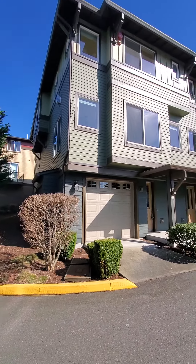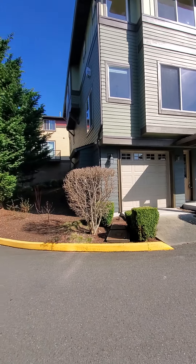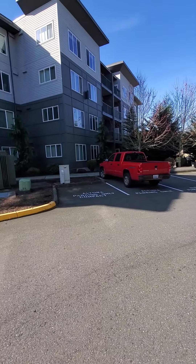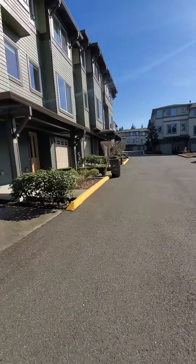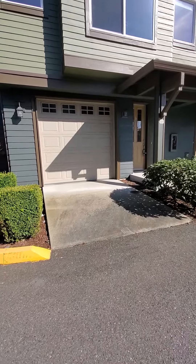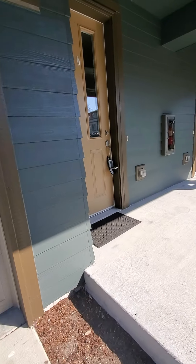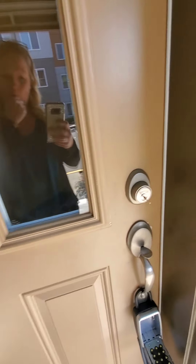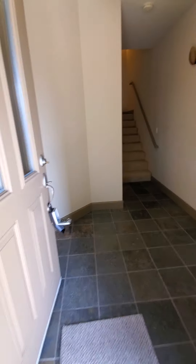Here is the outside of the property — it is a corner unit. Parking has no assigned spots, kind of first-come-first-served, but there's plenty of parking. Inside there's a double garage, tandem — we'll show you that when we go inside. Here's the entryway.